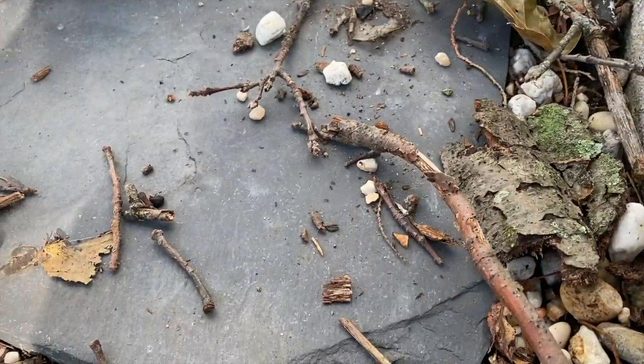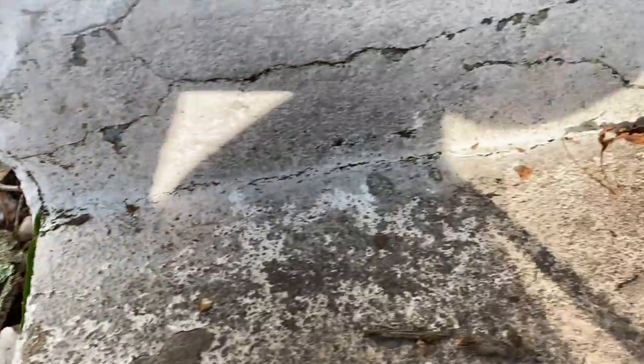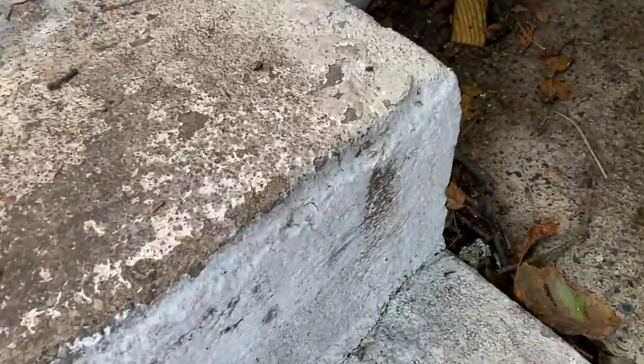One of our commercial accounts in Asbury Park, New Jersey had noticed an influx of ants all around their kitchen. When we arrived, we followed the ant trail over to a very small crack underneath the baseboards.